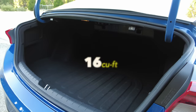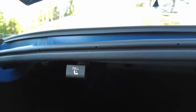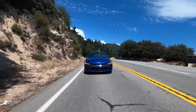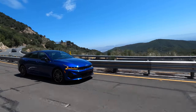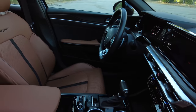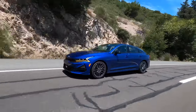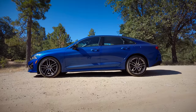Trunk space: 16 cubic feet, which is good. I like that there are 60-40 split-fold seats with releases in the cargo area. As for safety, the NHTSA rates the Kia K5 as a five-star overall vehicle. The IIHS also gives it a top safety pick plus. There are nine airbags throughout the cabin, plus a full suite of active driver assists like automatic emergency braking and lane-keeping assist — in terms of safety, very, very strong.